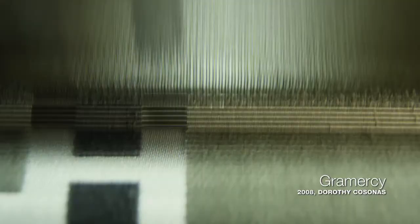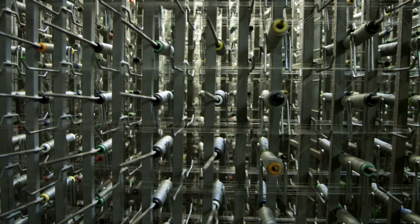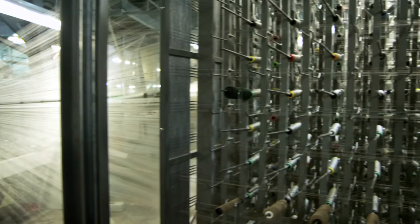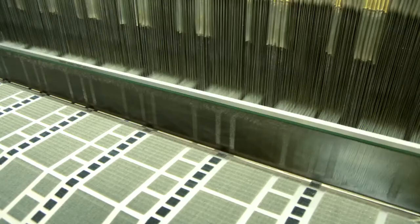Gramercy is woven here in the U.S., which is a highly unusual technique to have at a mill here. It's a process that's hundreds of years old and usually done with very traditional ideas of textiles. I decided to take a very classic geometric modern pattern that I developed and give it to this mill — it really shows how you can bring this very unique, timeless idea to a modern textile.